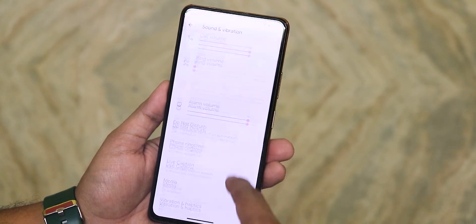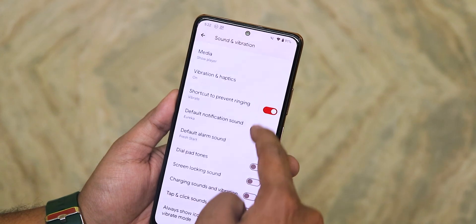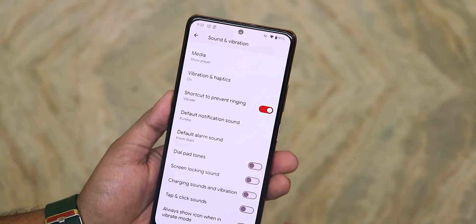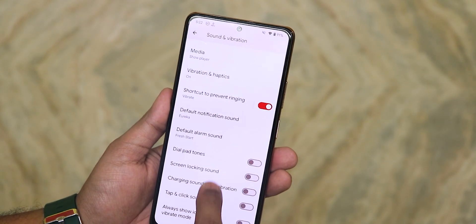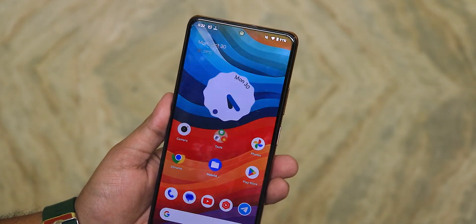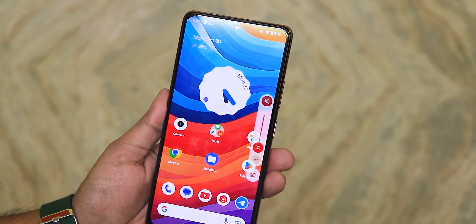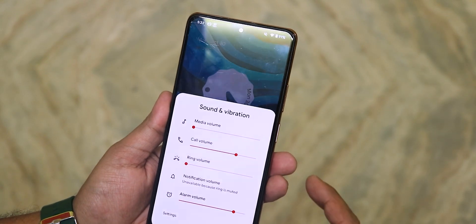In sound and vibration settings we have separate notification volume, phone ringtone, vibration and haptics, dial tone, screen locking sound, charging sound, charging vibration, and tap and click sound. There is no Dirac audio over here. The volume panel lets you put the phone into vibrate or silent and you can expand it for more controls.